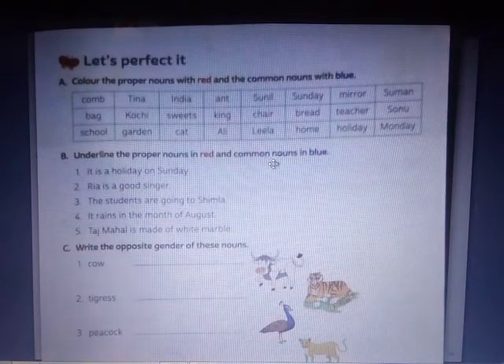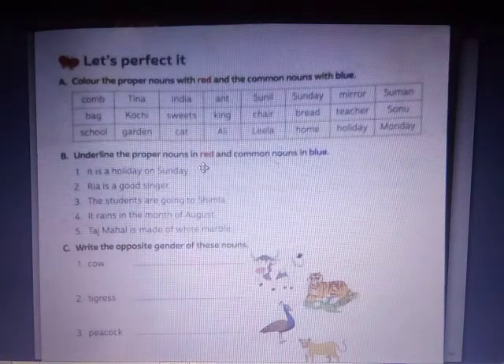Now let's move to B: underline the proper nouns in red and common nouns in blue. I'll do numbers one and two; three, four, and five will be your homework. Number one: 'It is a holiday on Sunday.' Sunday is a proper noun — underline in red. Number two: 'Rhea is a good singer.' Rhea is a proper noun, and singer is a common noun.